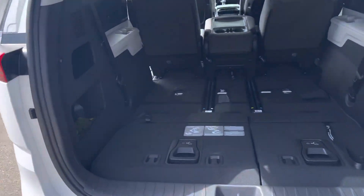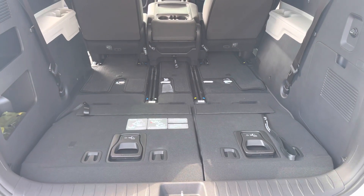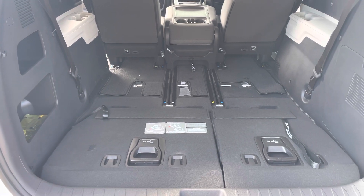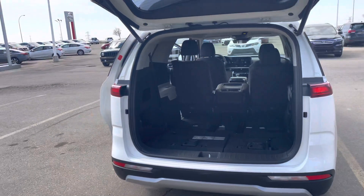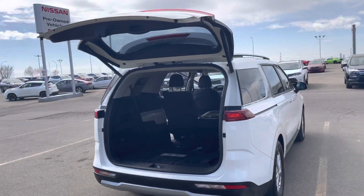The back seats are currently folded down, but this just goes to show you it has a ton of space back here. It's perfect for road trips, big families who need the space, or even putting furniture in — it's ideal.